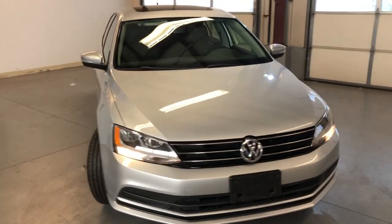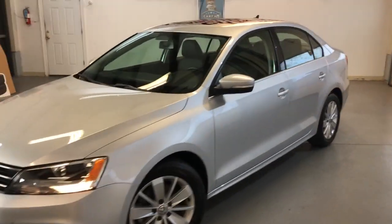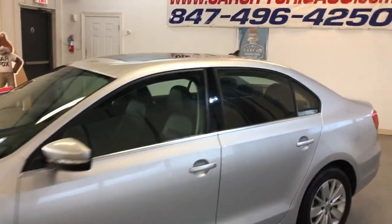The body looks very nice and clean, tinted windows, alloy wheels — beautiful — all matching tires all around.